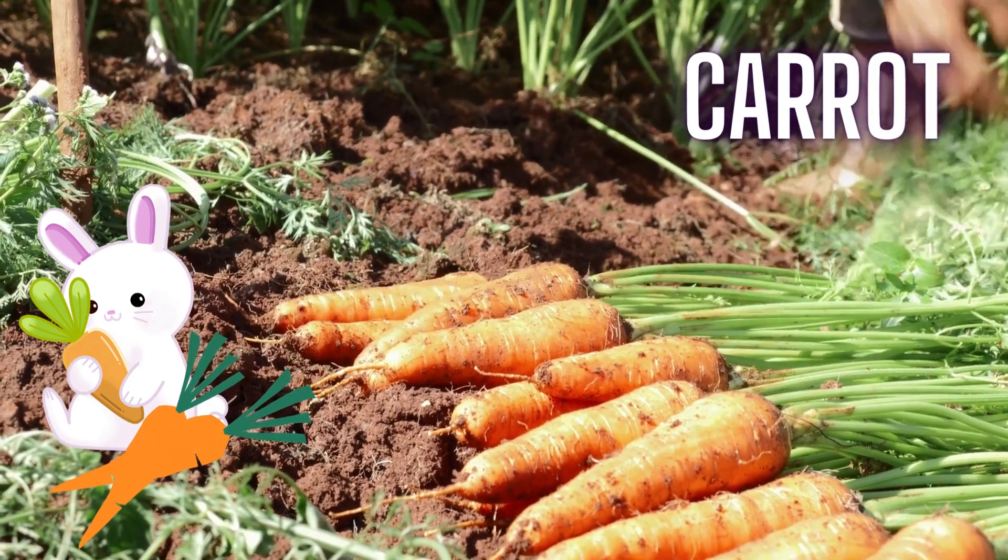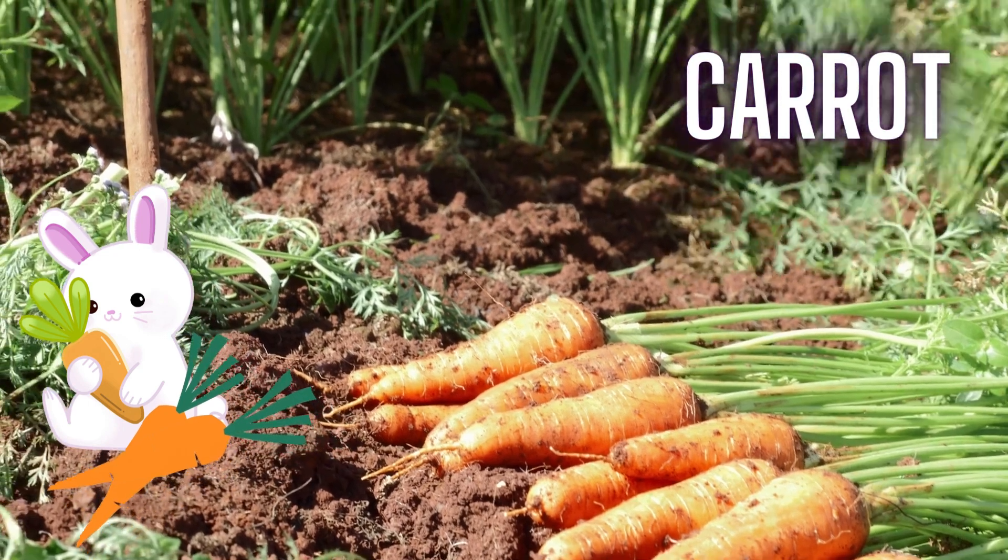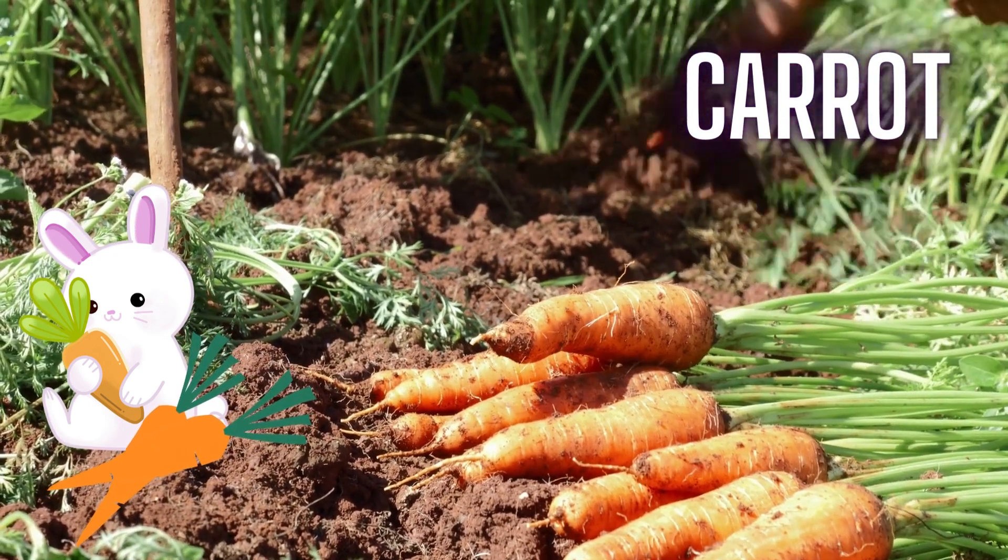Kids, carrots are rich in vitamin A, which is essential for good vision. We make carrot sticks with hummus.